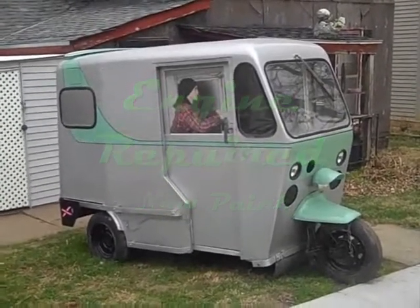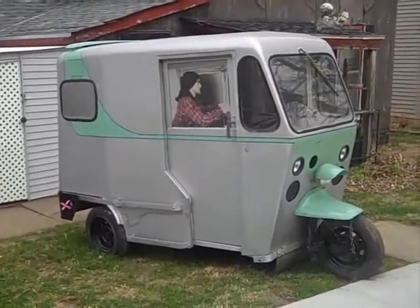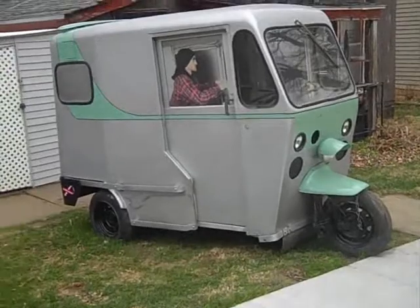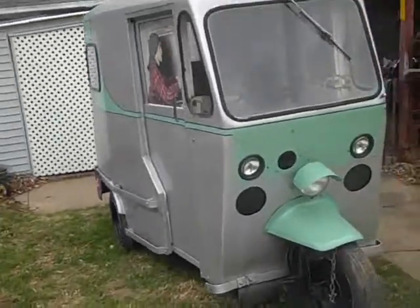Here's our '65 West Coaster again — still working on it. Have the engine all buttoned up and ready to start. Have a starter ordered from eBay, waiting for its arrival for the first start.